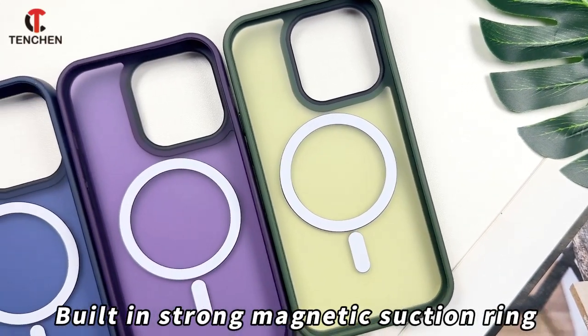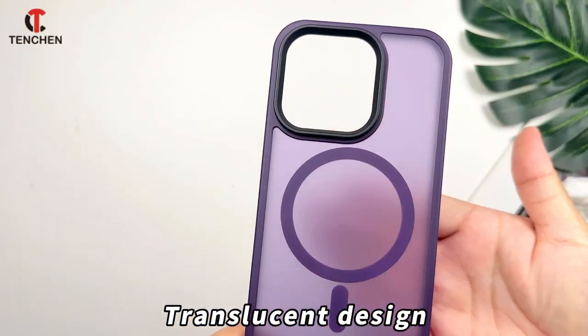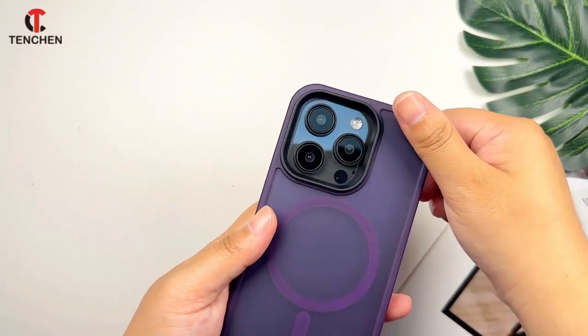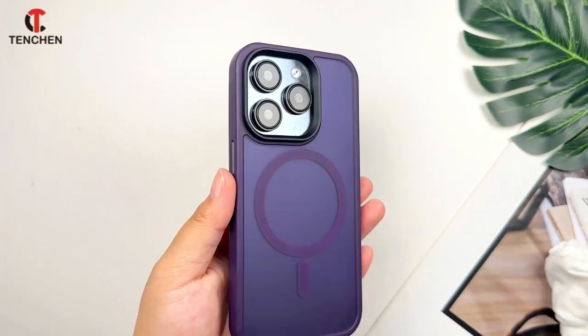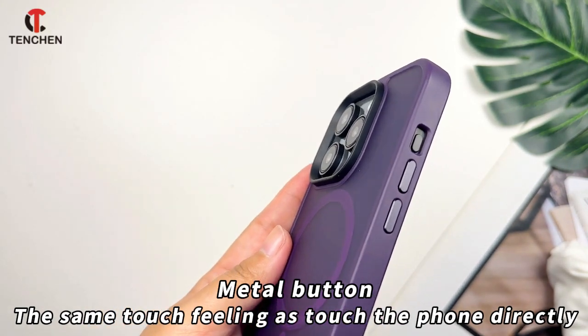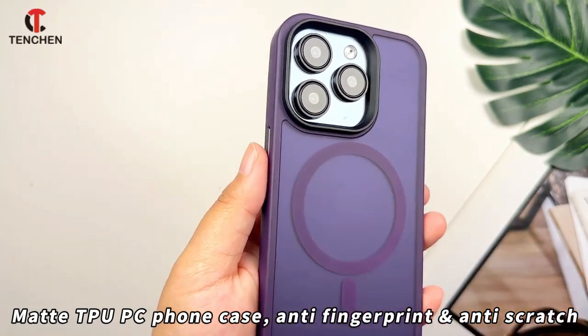New things are magic, I fall in love with them easily. New things are magic, they seem to hold my soul. All of them I haven't seen — new things are magic, especially the limited ones.